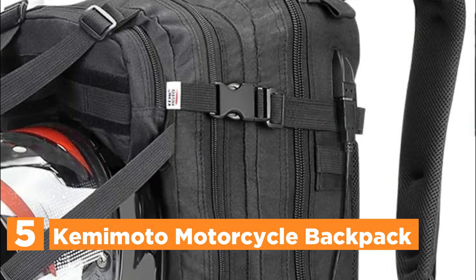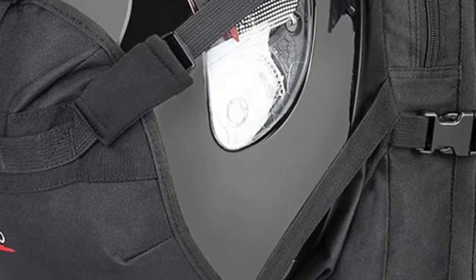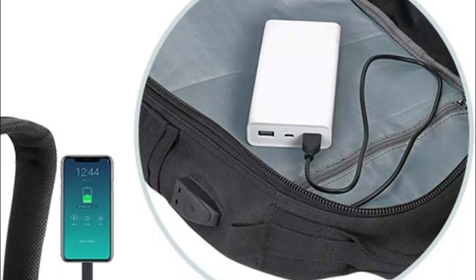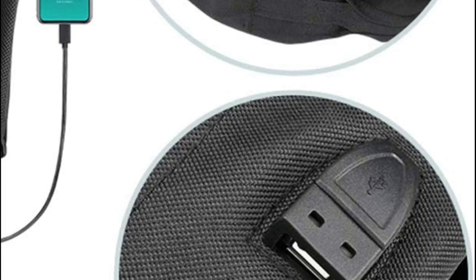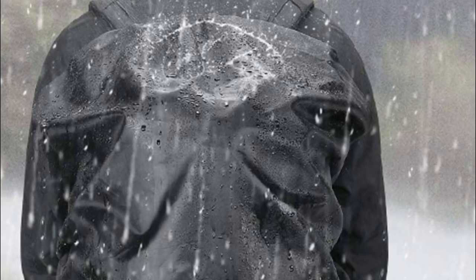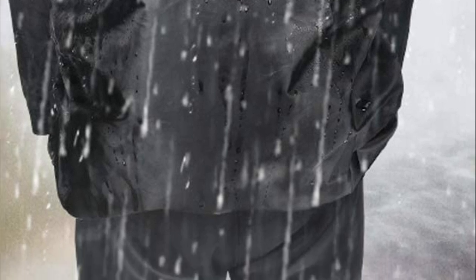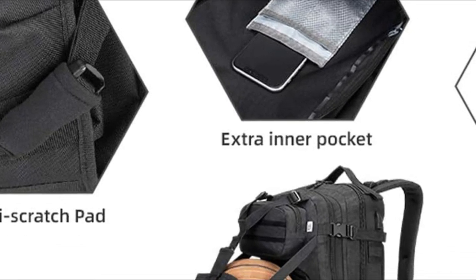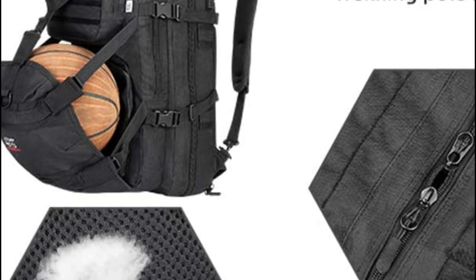Starting at number 5 is the Kemimoto Motorcycle Backpack. This innovative motorcycle backpack is equipped with cleverly designed USB charging cable ports, featuring a convenient external USB charging port on the side, allowing you to effortlessly charge your devices while riding. Its user-friendly design enables easy device swapping and charging. Furthermore, the helmet backpack boasts an additional rain cover feature, ensuring true waterproofing for the bag, effectively keeping your belongings safe and dry in any weather conditions. However, it is not intended for carrying bulky clothing or cumbersome items.